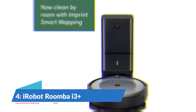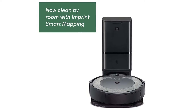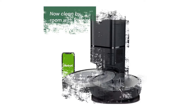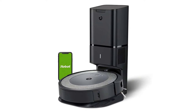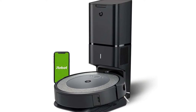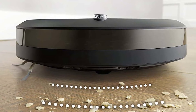Number 4: iRobot Roomba i3 Plus Evo 3550 Self-Emptying Robot Vacuum. The powerful and easy-to-use Roomba i3 Plus Evo is the perfect robot vacuum for busy people. It cleans intelligently in straight lines back and forth to thoroughly clean your floors while navigating around furniture.